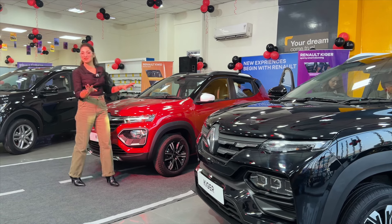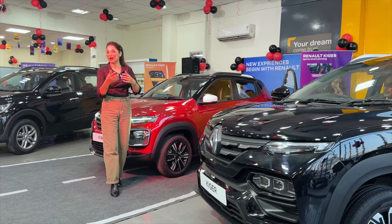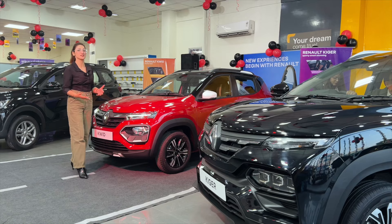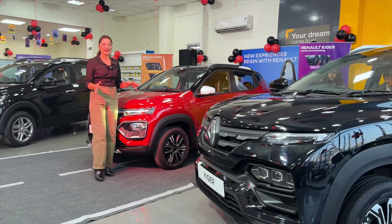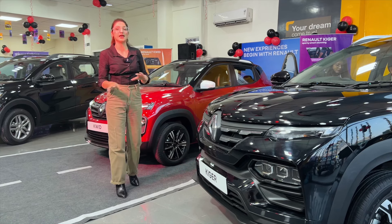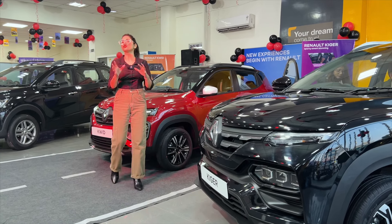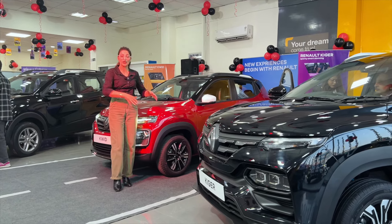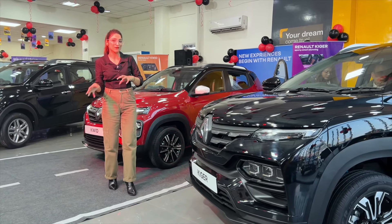There are many changes in the mini launch in Renault showroom. If you want to come here, you can come to the showroom and experience the test drive. So, there are changes in them. There are no changes in the engine, no changes in the dimension. There are some beautification and cosmetic changes. We will talk about this in detail.